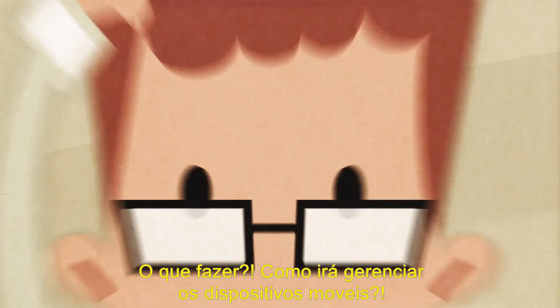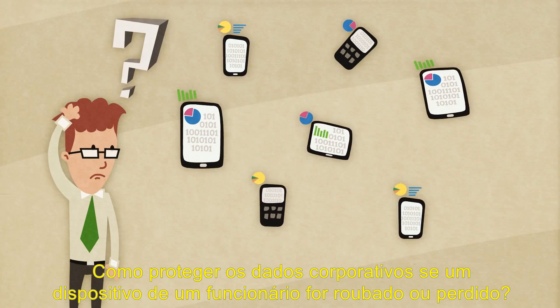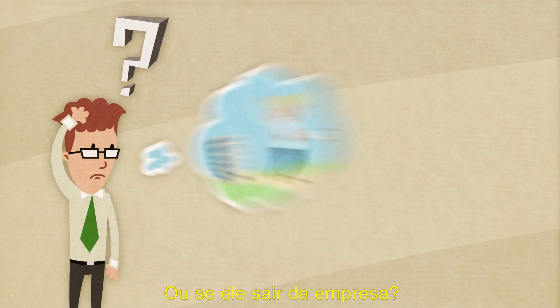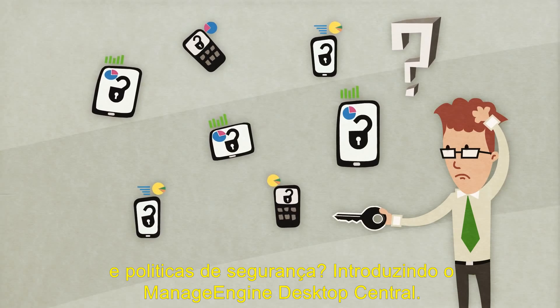What'll he do? How will he manage the mobile devices? How will he protect corporate data if an employee's device is stolen or lost, or if he leaves the company? How's he going to enforce password restrictions and security policies?